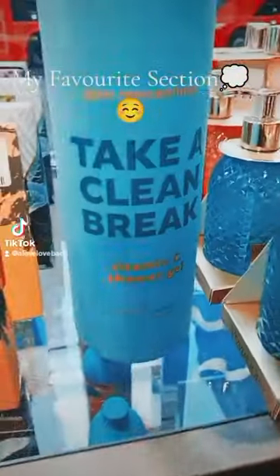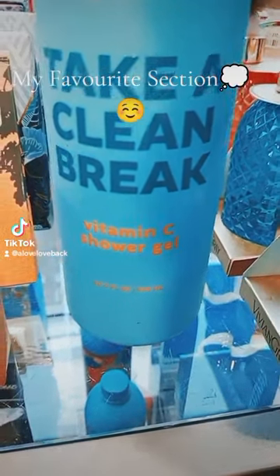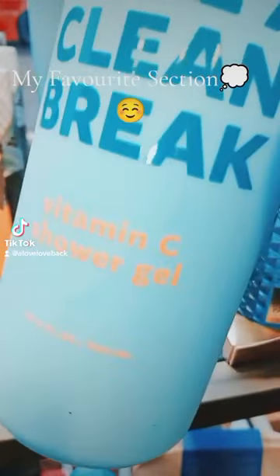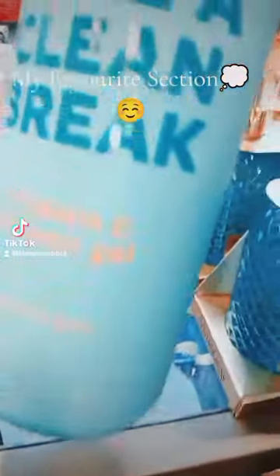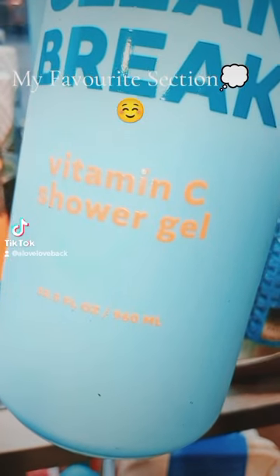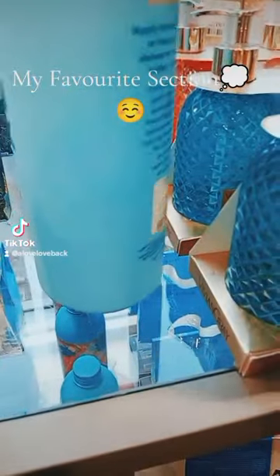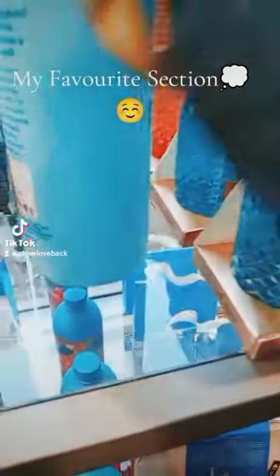Look at this — we've got Take a Clean Break Vitamin C shower gel. If you've been following me or if you're into makeup and beauty, you know that Vitamin C is very good for the skin and also very good for the body. It's called Body Prescriptions Take a Clean Break, and it's 32.5 ounces — 960 millilitres. That should go a long way, and it comes in under £10.699.